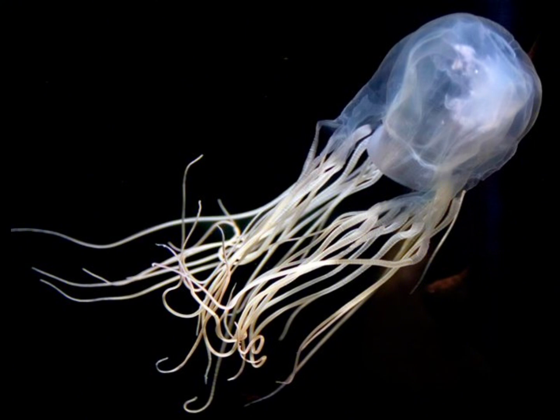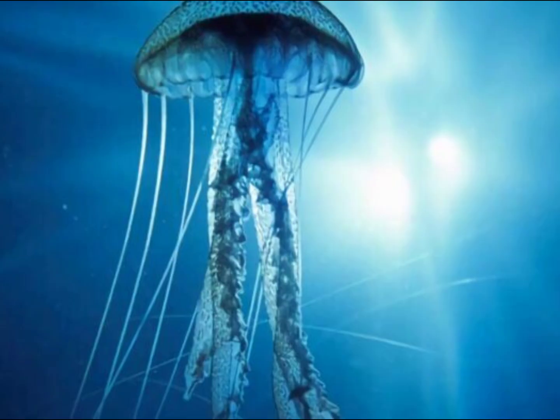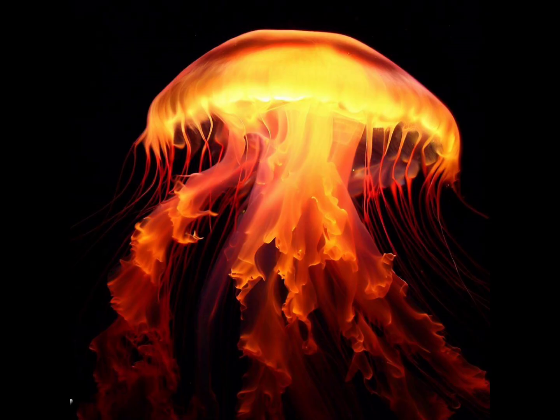The Irukandji jellyfish, despite its small size, packs a punch with its venomous sting, which can cause Irukandji syndrome — an intense and potentially life-threatening reaction in humans. The sea wasp is one of the most venomous jellyfish in the world; with its translucent bell and long tentacle-like appendages, encounters in the Pacific Ocean can be extremely dangerous. The fire jellyfish features a translucent bell with numerous frilly oral arms, and uniquely hosts symbiotic algae called zooxanthellae inside its tissues, which convert sunlight into energy through photosynthesis.